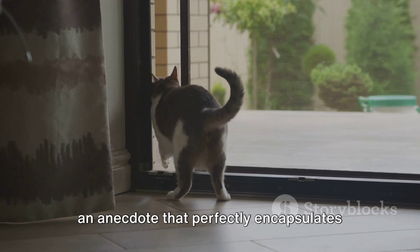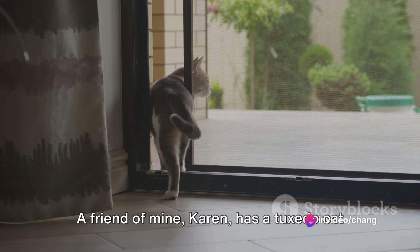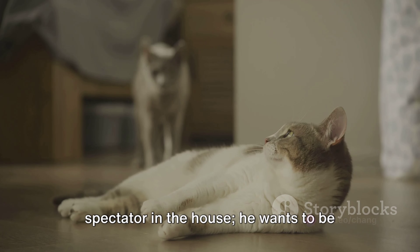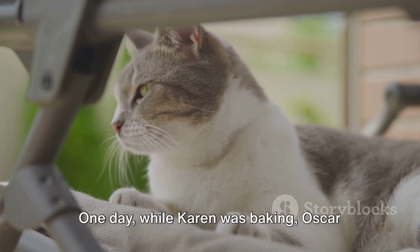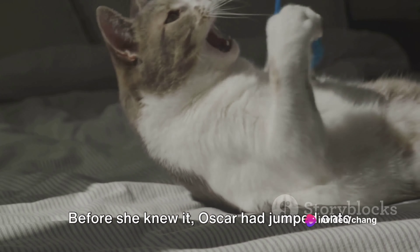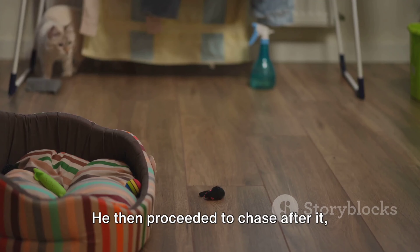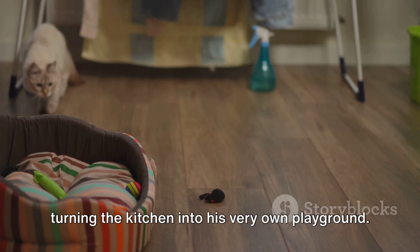Let me share an anecdote that perfectly encapsulates the personality of a Tuxedo Cat. A friend of mine, Karen, has a Tuxedo Cat named Oscar. Oscar is not just content with being a spectator in the house — he wants to be involved in everything. One day, while Karen was baking, Oscar was there watching her every move. Before she knew it, Oscar had jumped onto the counter, playfully patted the rolling pin, and sent it rolling across the kitchen floor. He then proceeded to chase after it, turning the kitchen into his very own playground.